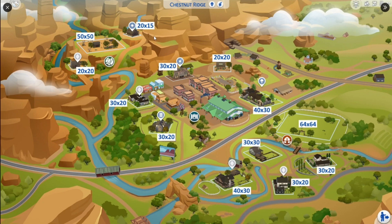Other than that, we have 20 by 15, a 20 by 20, 30 by 20, another 20 by 20, another 30 by 20 — there's a bunch of 30 by 20s. I feel like we always get those, which is good for community lots and stuff, but for this pack we just needed more lots that were bigger. I feel like 40 by 30 is also pretty good. Honestly, I would have loved to see a whole area of the world filled with 64 by 64, 50 by 50, and then 40 by 30.